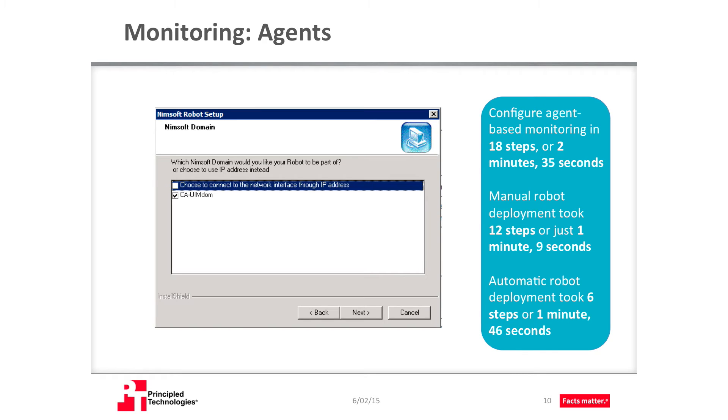Another common element of monitoring solutions is the practice of using agents on the monitored targets. Agents are lightweight pieces of software that run within the systems you're monitoring and phone home with critical data. With CAUIM, you have the option of using these agents to collect data from your servers. In UIM, the agents are called robots. Configuring agent-based monitoring took us just over two and a half minutes. It took only a handful of steps and less than two minutes for us to deploy robots, both manually and automatically.